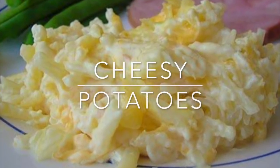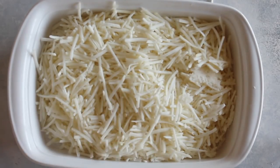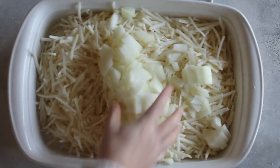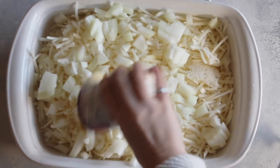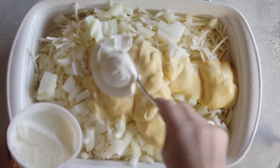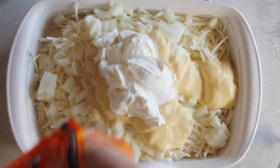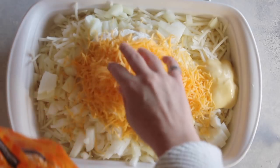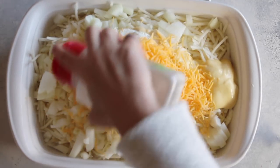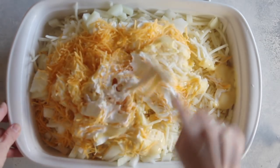Moving on to dinner: cheesy potatoes, also known as funeral potatoes. Take frozen hash browns — either 32 or 30 ounces — and dump the whole thing into a 9x13 pan. I chopped an onion and put it in. Then add two cans of cream of chicken soup, two cups of sour cream — light or normal, whatever you prefer — about one cup of cheddar cheese, and a little garlic salt or salt and pepper. Mix it all together carefully.